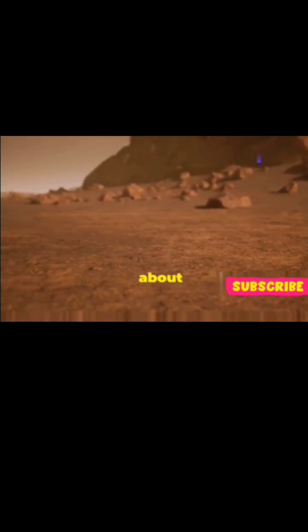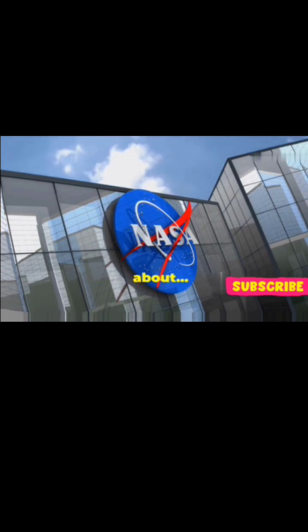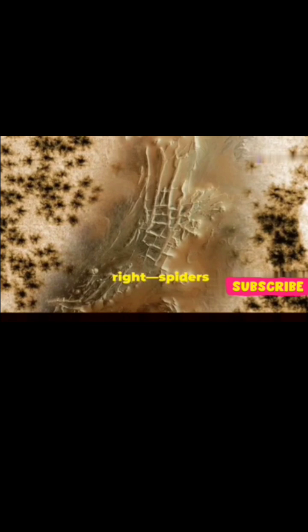Today, we have some exciting news about Mars, the red planet. NASA scientists have just solved a 21-year-old mystery, and it's all about spiders! Yes, you heard that right — spiders on Mars!